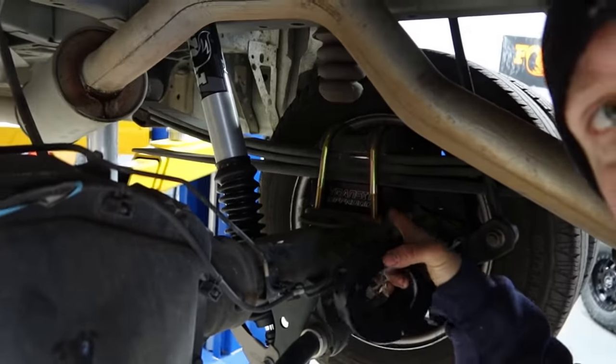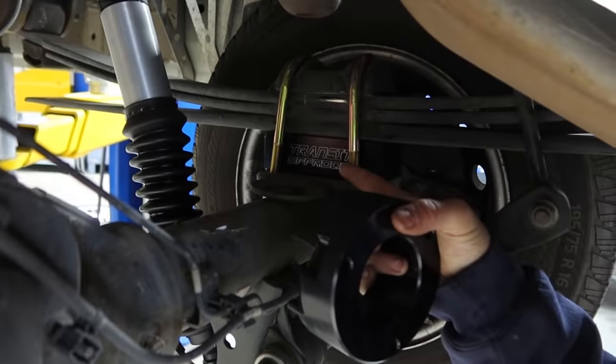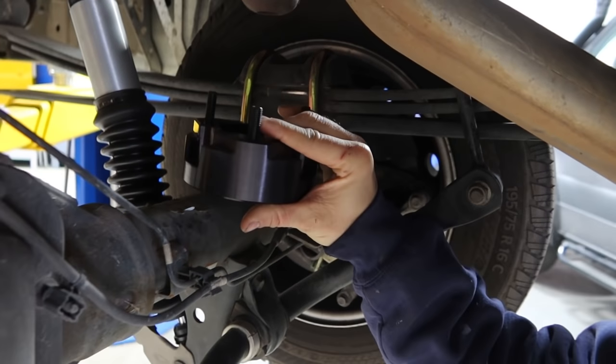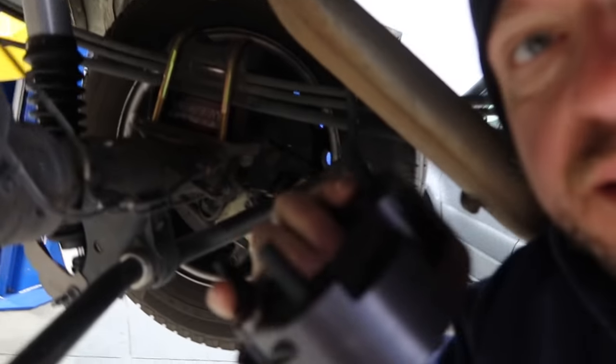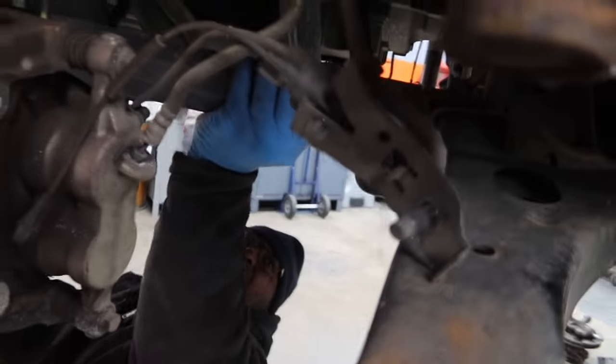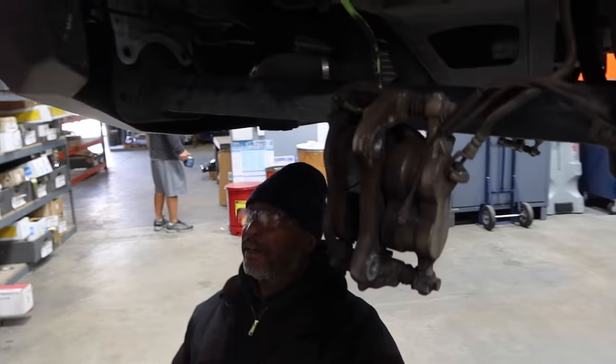The actual lift that's going to happen from the system will happen right here. That block sitting underneath the U-bolts and the leaf springs is the two-inch lift for the rear, but for the front it's actually going to be this spacer that sits on top of the strut. And you've got the bigger Backwoods bumper on here — it's so nice.